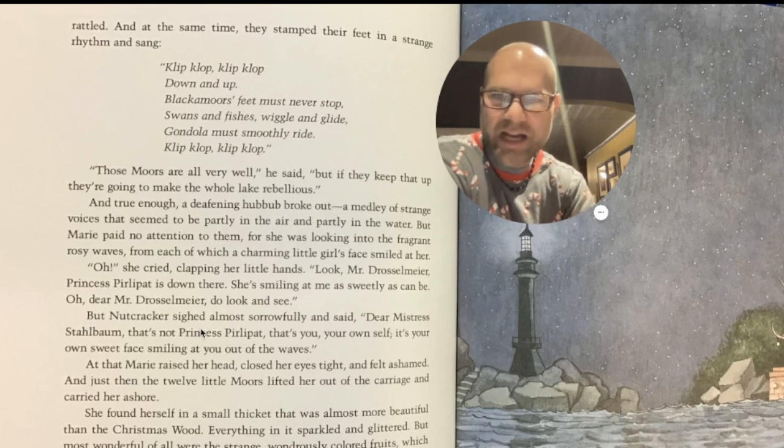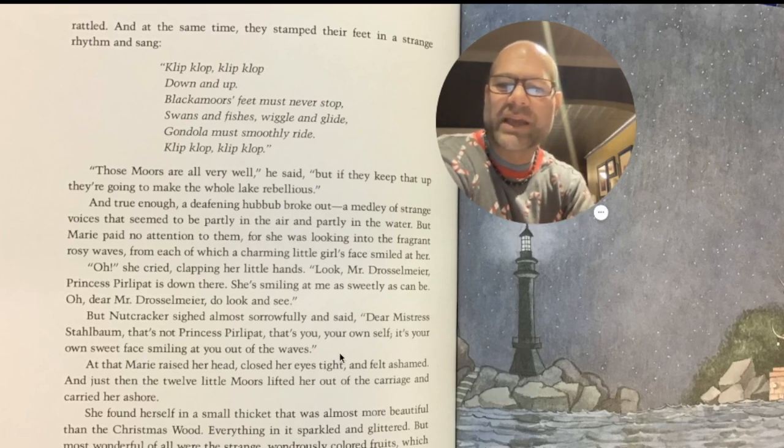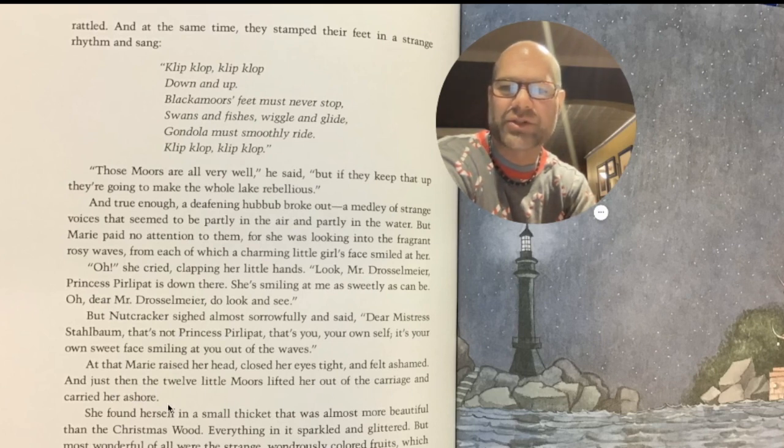But Nutcracker sighed almost sorrowfully and said, 'Dear Mistress Stahlbaum, that's not Princess Perlipat. That's you, your own self. It's your own sweet face smiling at you out of the waves.' At that, Marie raised her head, closed her eyes tight, and felt ashamed. And just then, the twelve little moors lifted her out of the carriage and carried her ashore.